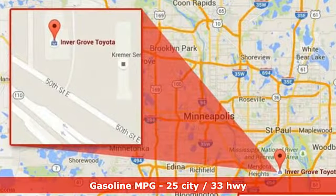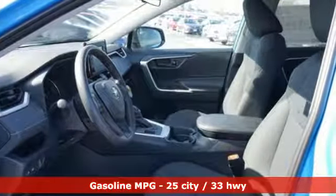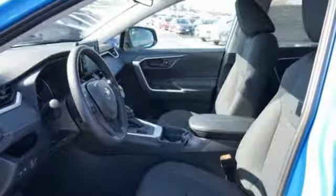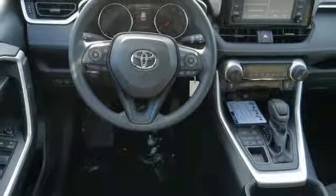Integrated navigation system with voice activation, Wi-Fi hotspot, manual tilting steering column, wireless phone connectivity, manual telescoping steering column, automatic transmission.